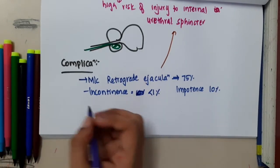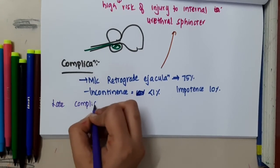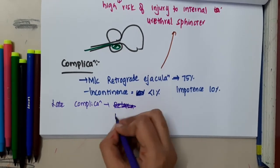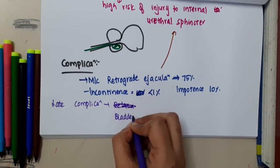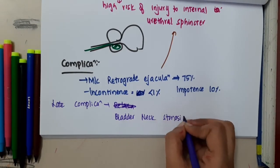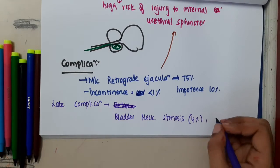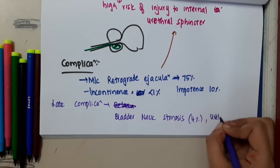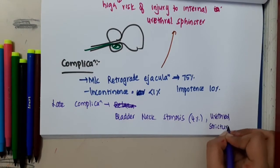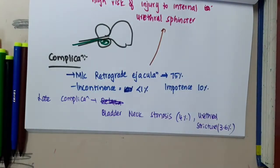The late complications of TURP include bladder neck stenosis, seen in 4% of cases, and urethral stricture, seen in 3.6% of cases.